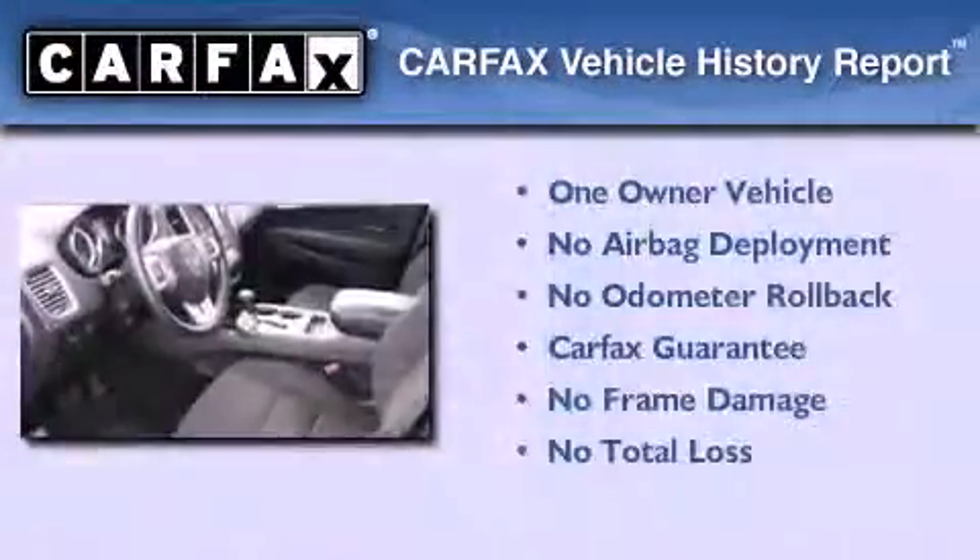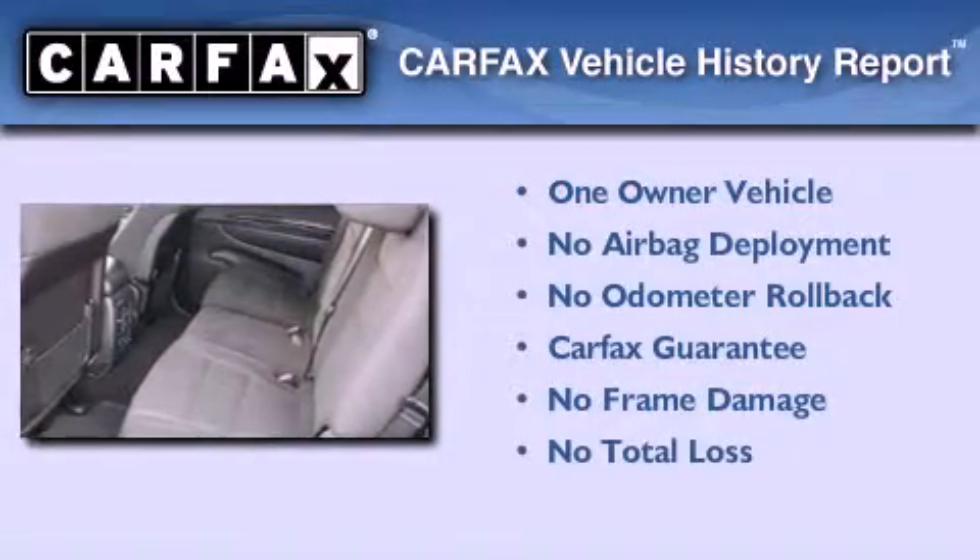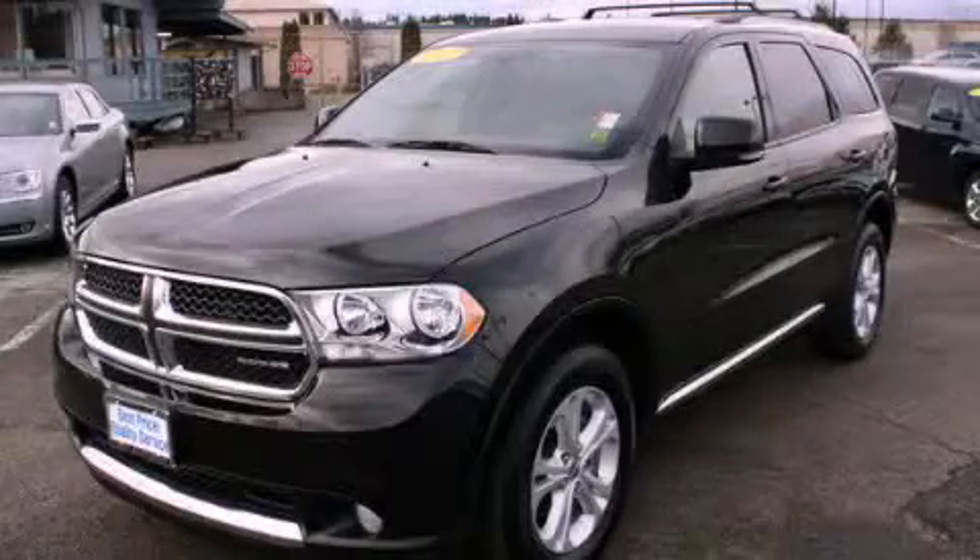This Dodge has had only one owner and it qualifies for the Carfax Buyback Guarantee. Call now to find out how you can own this breathtaking vehicle.